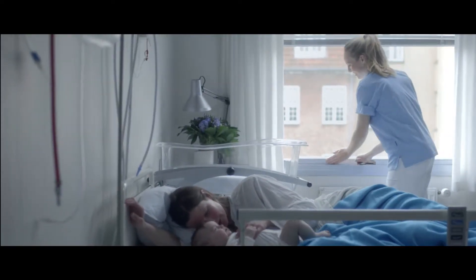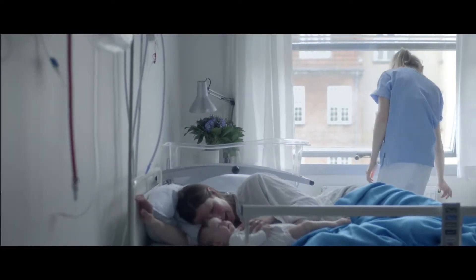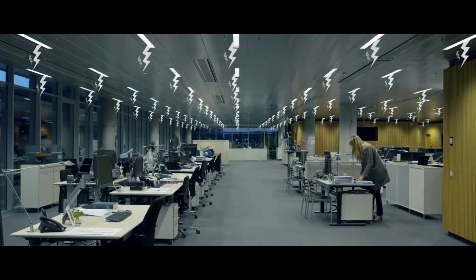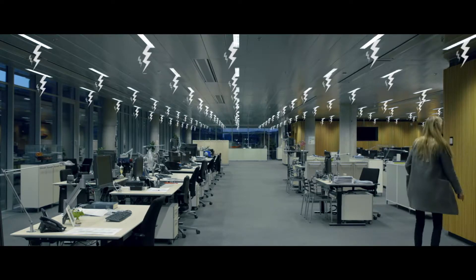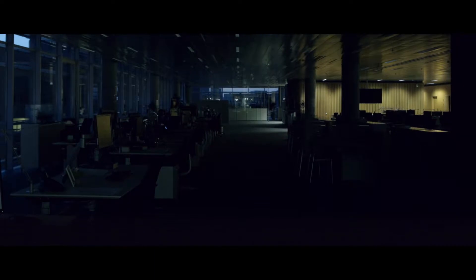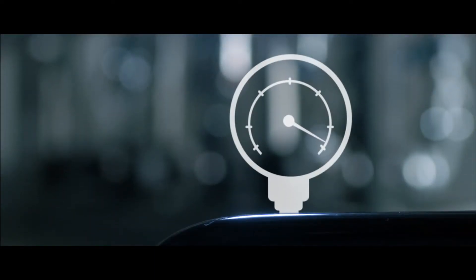And if you were to open a window, you wouldn't leave the heat on. When you are the last person to leave the office, you wouldn't leave the light on. So why leave your pumps running at full speed 24 hours a day when they don't need to?